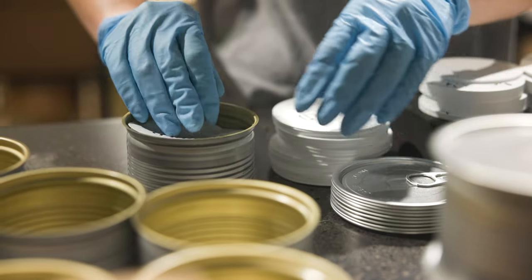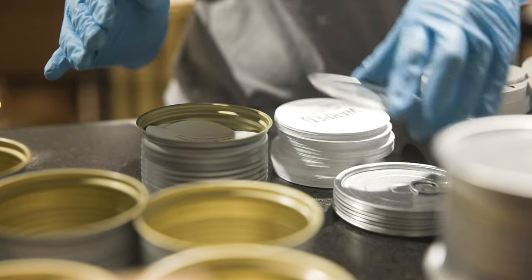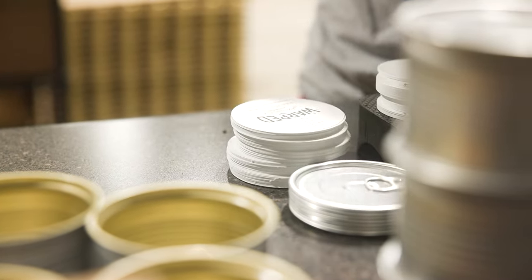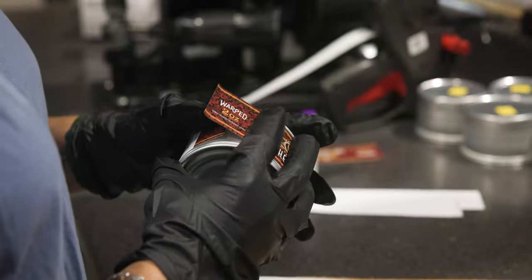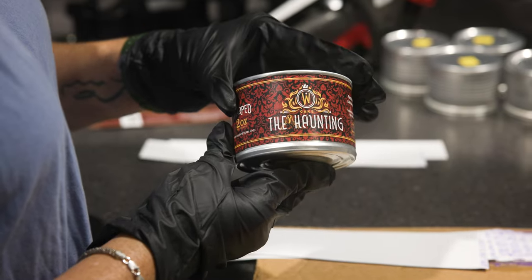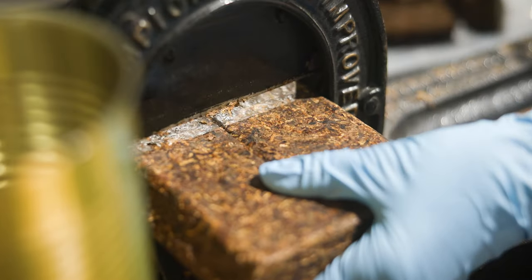We put this together and found proportions that worked and I think it's just lovely. So that was actually the first blend in the Warped line. We've brought it back a few times and like I say, it's been three years, but we decided it's time to bring her back. The Haunting will be coming out very, very soon. Look for it during our upcoming spooky month. There are 3,200 tins available. And this time we decided to do something just a touch different as well — it's been pressed into a cake.